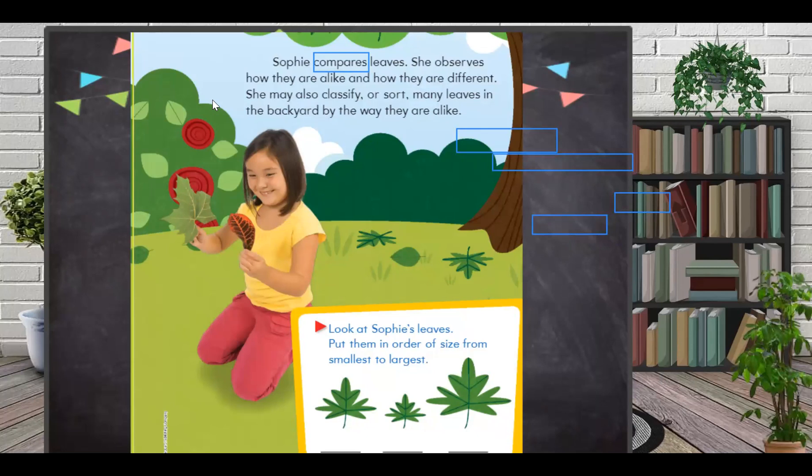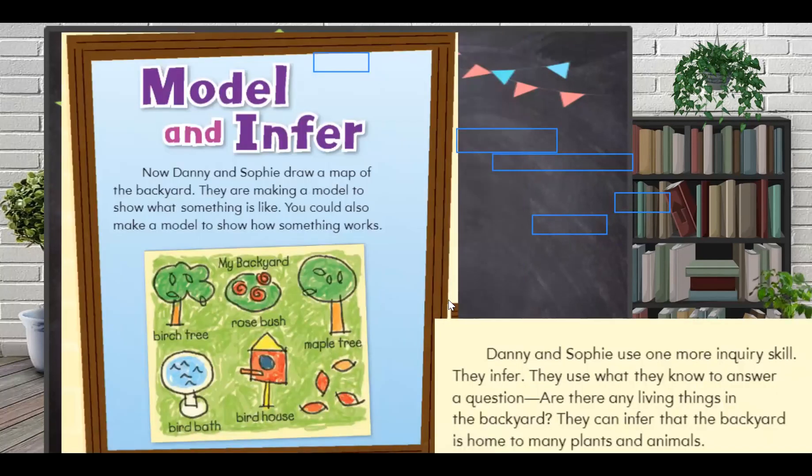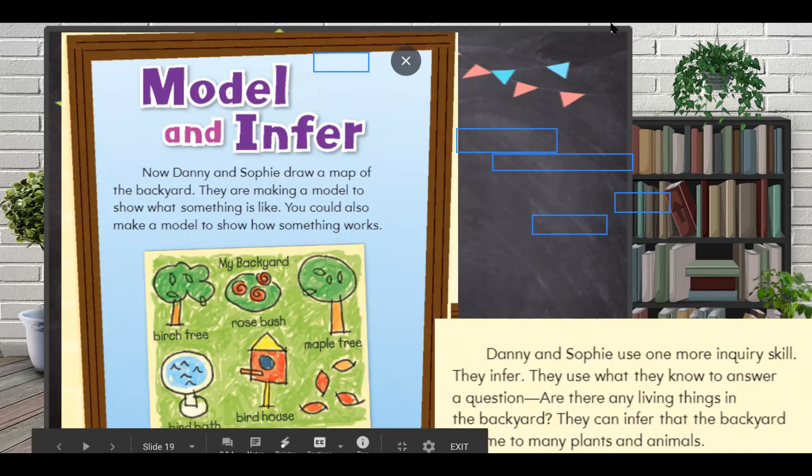Finally, we want to make a model and infer about it. Danny and Sophie draw a map of the backyard — they are making a model to show what something is like. It's not a real thing, but it shows what something is like. You could also make a model to show how something works. Now I want one of you to read this paragraph for me before I show you a video.